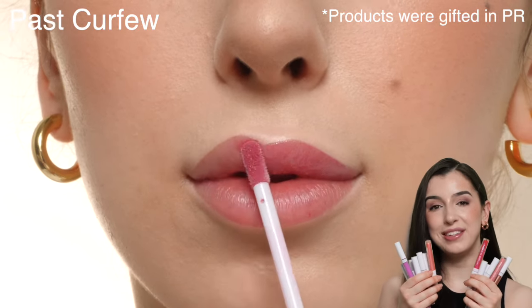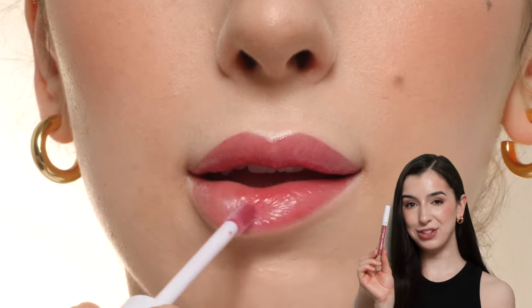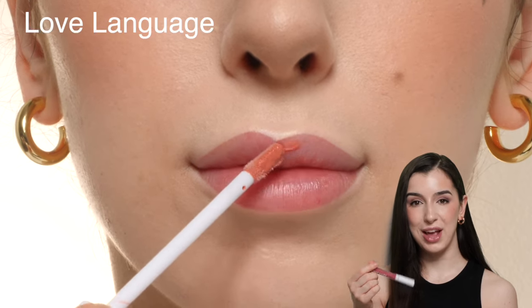Today I'm swatching and reviewing 16 of the Wet n Wild Mega Slicks lip glosses. Starting out with the shade Past Curfew, which is a really pretty pink shade with little tiny golden shimmers in there. These are a tinted gloss so they don't have a ton of color payoff, but they make really great everyday shades.